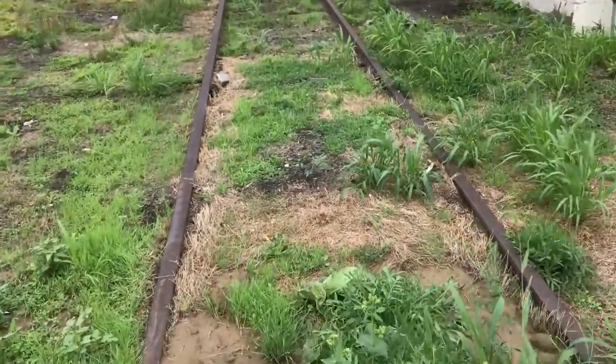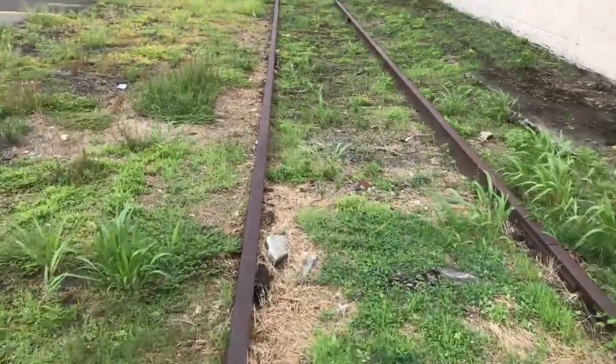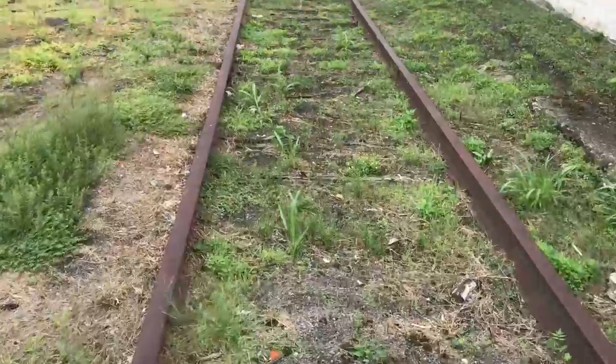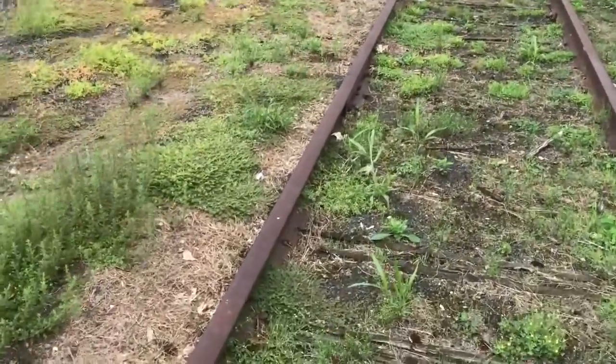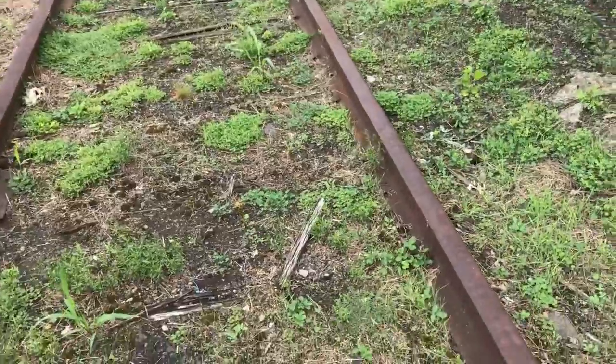Track's pretty rough. Buried, but still — you can still run a piece of equipment down this. Not too bad. Loading area. Ties. Spikes. Wow, there is still... there's plates!